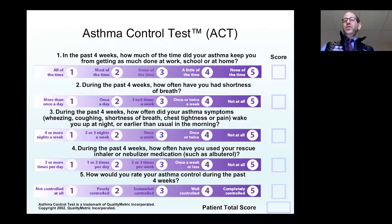The ACQ, which is not shown here, is a similar questionnaire — usually five or six questions — and it relates to asthma symptoms over the last week. The ACT is a nice one because it shows you a Likert scale of one to five covering what's going on over the last four weeks.